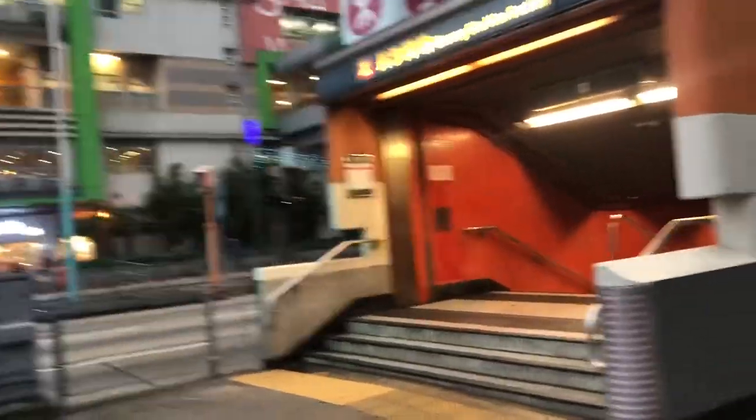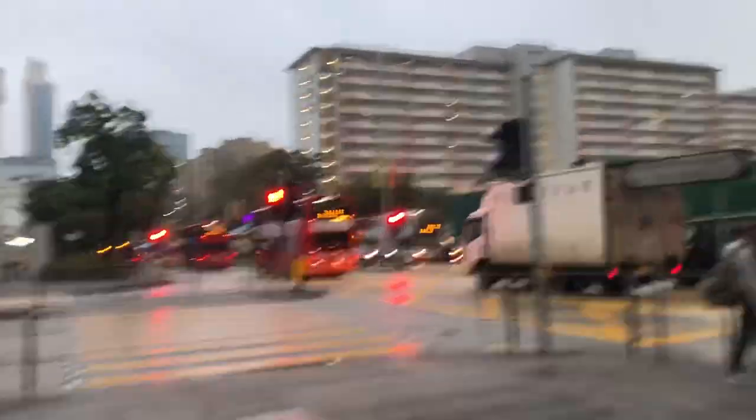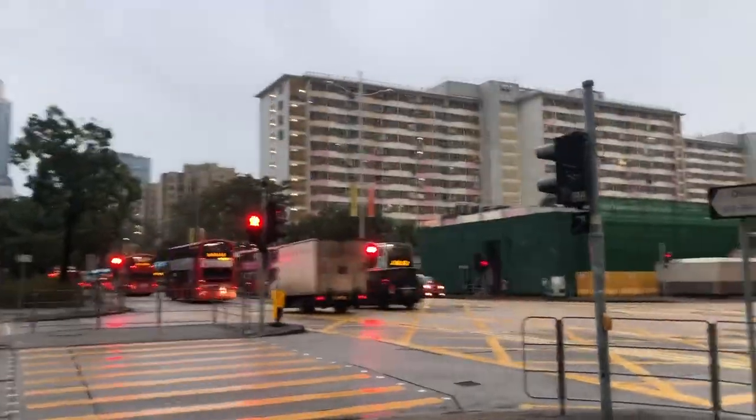Now this is a very basic station with nothing very special, so that's why it's a very short video today. But I will explain a little bit about the nearby areas.